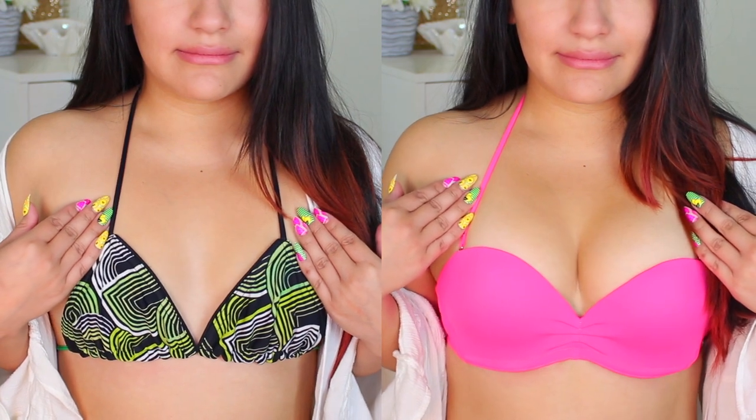Let me show you how it looks with a non-push-up bikini top for comparison. It's definitely a huge difference — you can see how the Up Bra gives me a lot more lift but also a lot more cleavage. So let me turn the bra around and show you how it actually works, because it does look like magic right now.